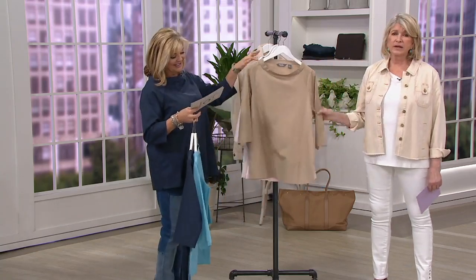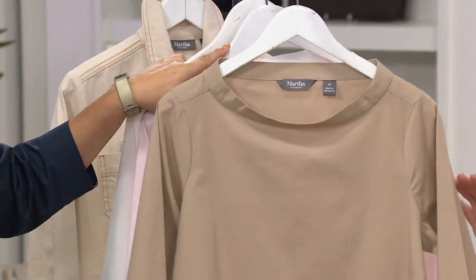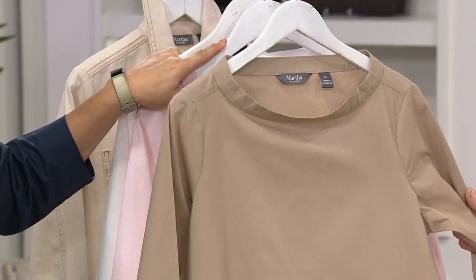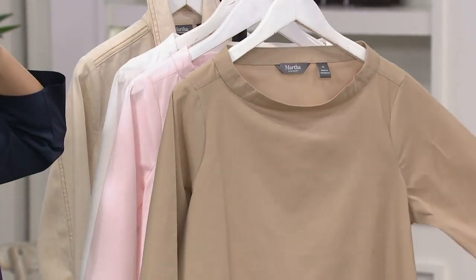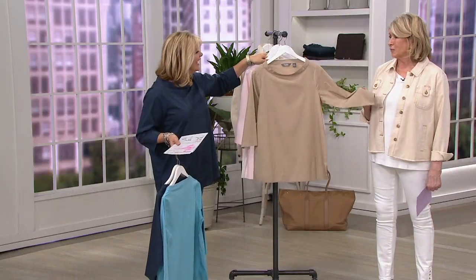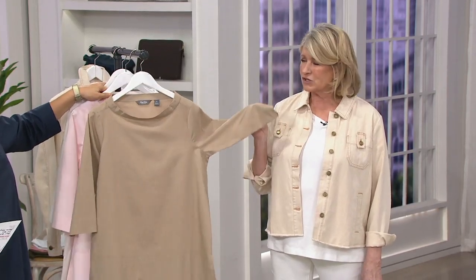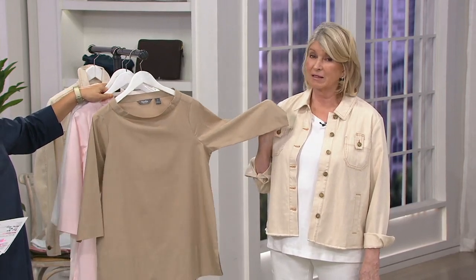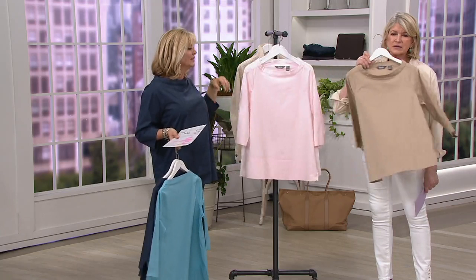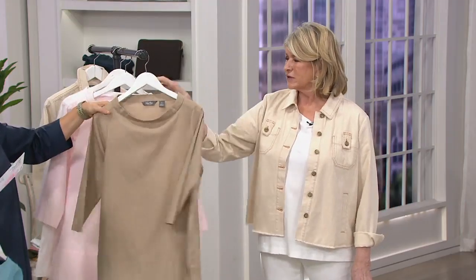And then if you want a khaki shirt — I grew up wearing khaki shirts, actually army shirts from the army navy store. We used to shop there and I miss those khaki shirts so much. I have a couple old holy ones, but I wanted a khaki shirt, and this is my khaki shirt. You would look beautiful in that with your white jeans or your pink. This is so great for anybody.